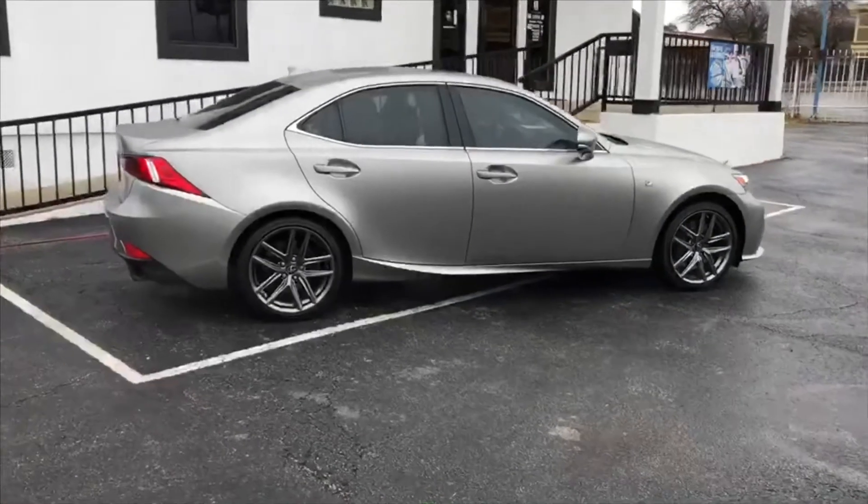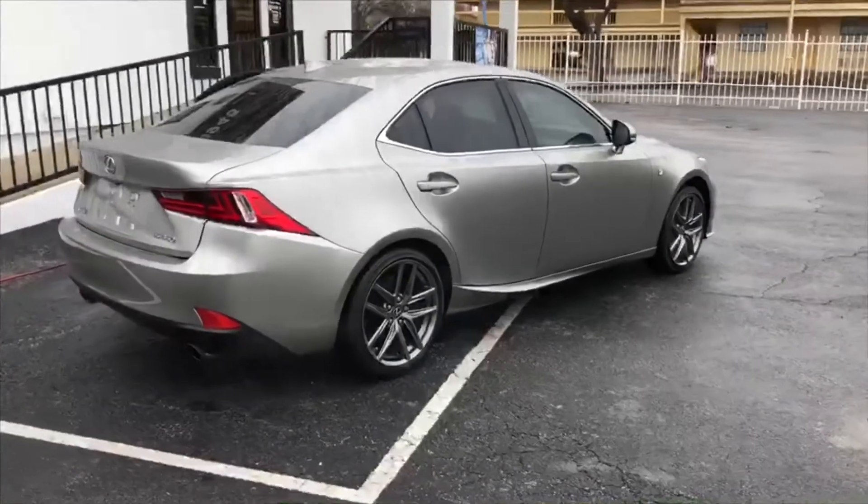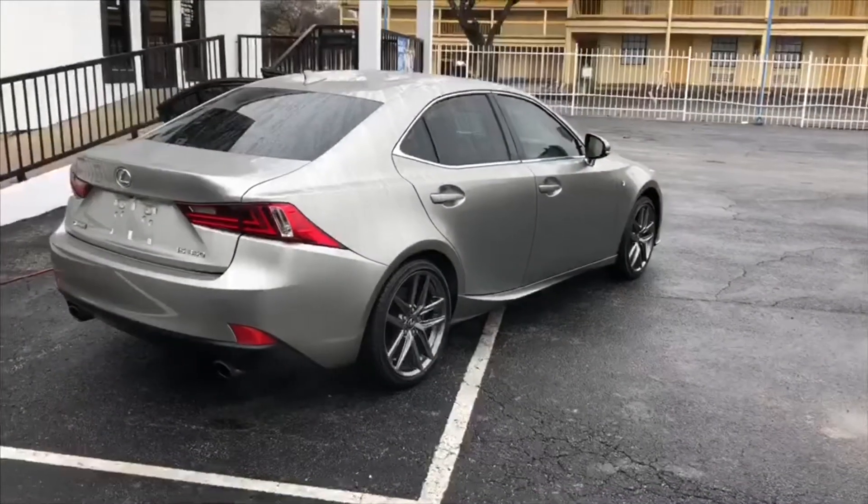This is a two-owner vehicle, clean Carfax, still under the manufacturer warranty as transferable over to the next client who purchases the vehicle.